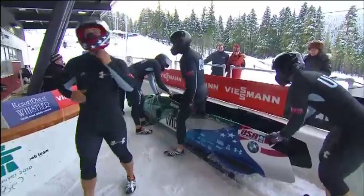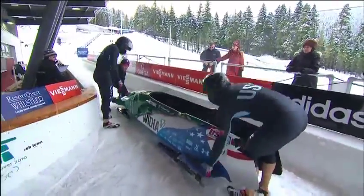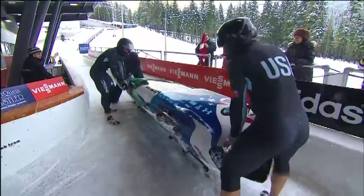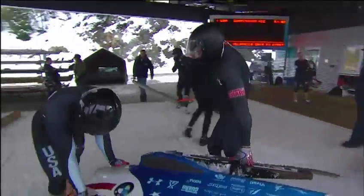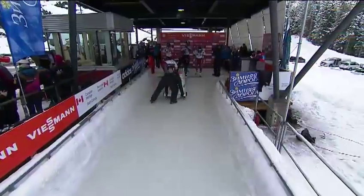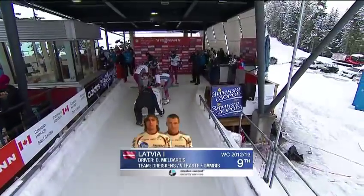Four or five times the force of gravity acting on your body in that final corner. Being the first sled down, he set the pace for the rest of the field. Looked like a smooth run — I think Nick Cunningham's pretty happy with that performance. He looked pretty happy as he stepped out. One of the things that really surprises people is just how quick this track is.